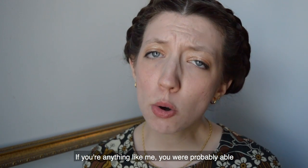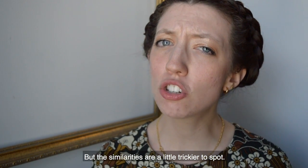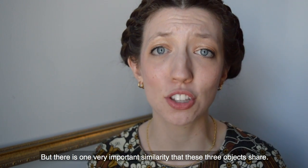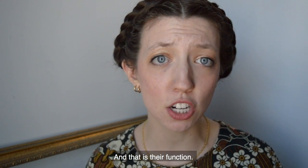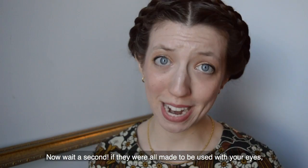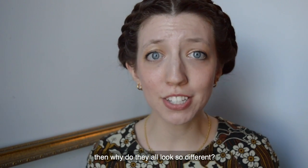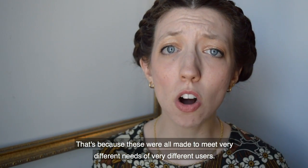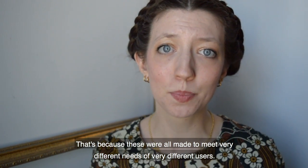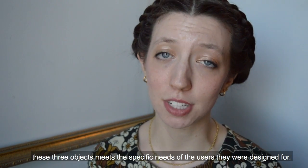If you're anything like me, you were probably able to spot some of those differences like that, but the similarities are a little trickier to spot. But there is one very important similarity that these three objects share, and that is their function — that they are all made to be used with your eyes. Now, if these were all made to be used with your eyes, then why do they all look so different? That's because these were all made to meet very different needs of very different users. Let's take a moment and look at how each of these three objects meets the specific needs of the users they were designed for.